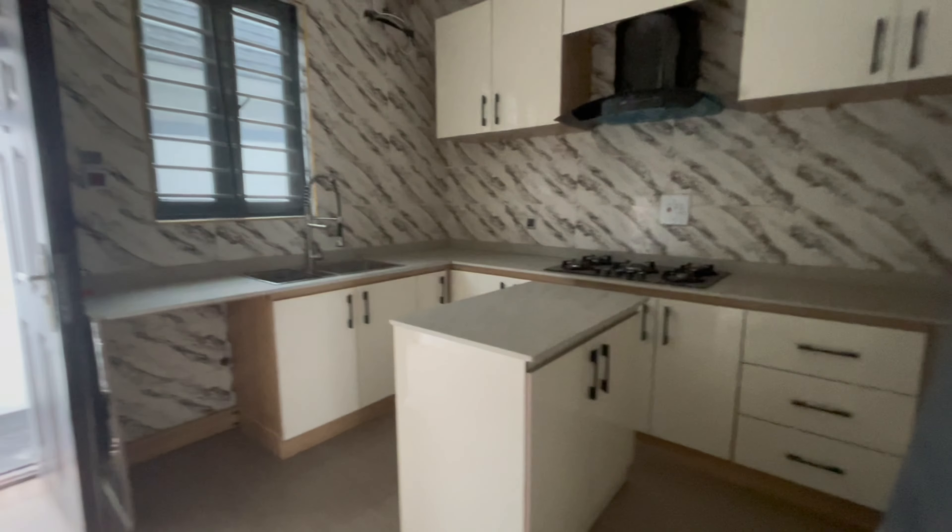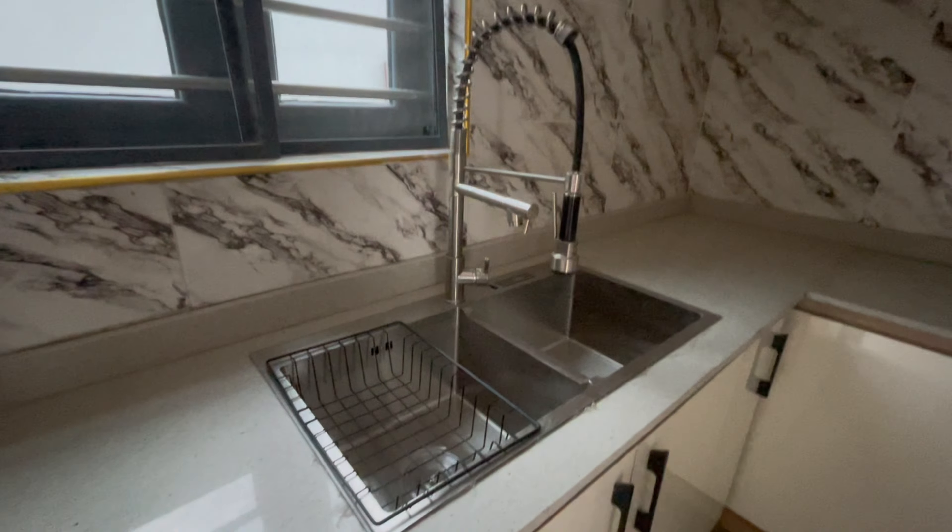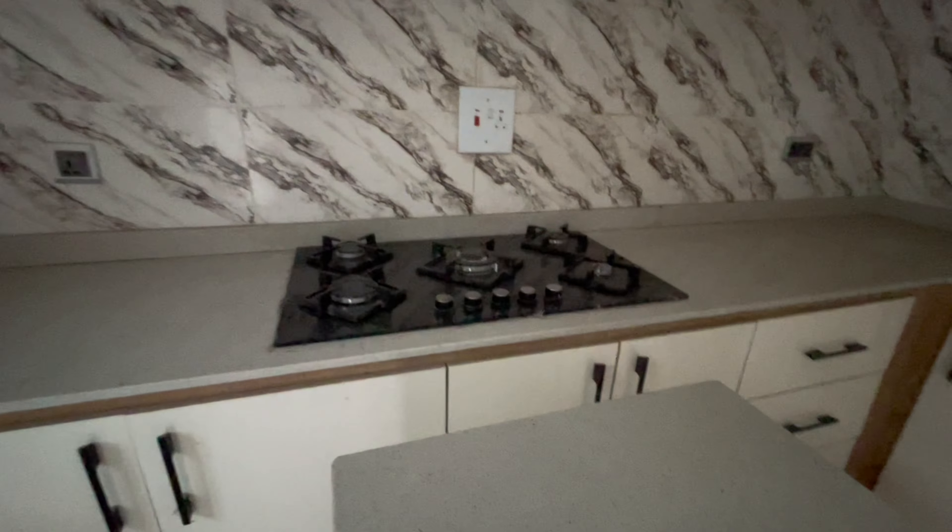This is the kitchen. This house is so spacious — that's one thing I like about it. Look at the POP design and the in-built lights, and look at the tiles and the cabinets. It comes with a kitchen island and has a space for your washing machine, a sink, a burner, and a heat extractor here.